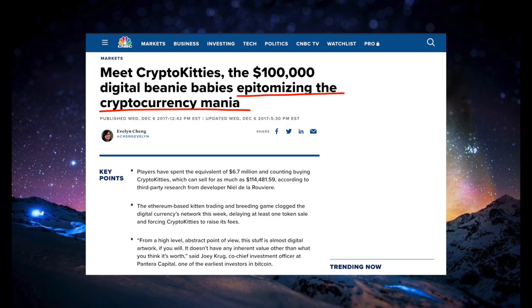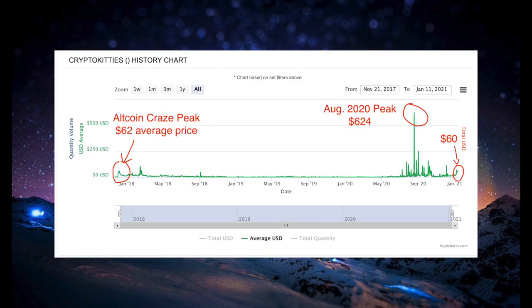At the peak of the altcoin craze in 2017, many media outlets and market commentators pointed to the rise of CryptoKitties as a sign that things had gotten out of control with crypto valuations. They thought it was crazy that people could pay up to $100,000 for a virtual cat. And they were partially right, as CryptoKitties' average price tanked significantly from its peak of $62 in late 2017. But if you had held onto your CryptoKitties since then, you actually could have made a lot of money. CryptoKitties' prices surged in 2020 along with Bitcoin, and the average price reached a peak of $624 in August — more than 10 times the 2017 peak. But prices are extremely volatile, even more so than Bitcoin, and the average price is now back down to $60.